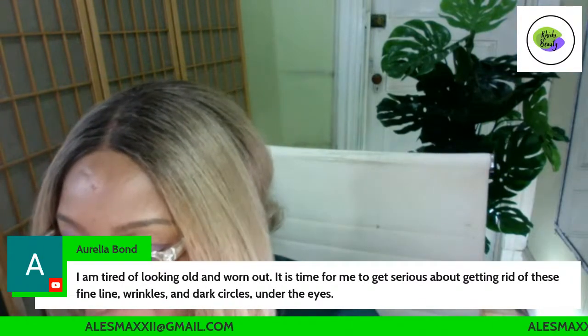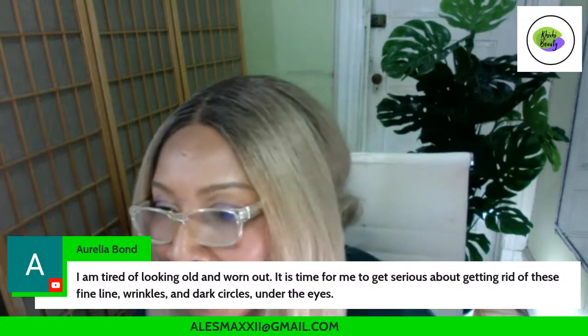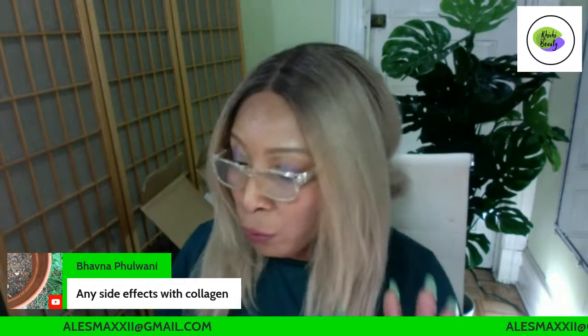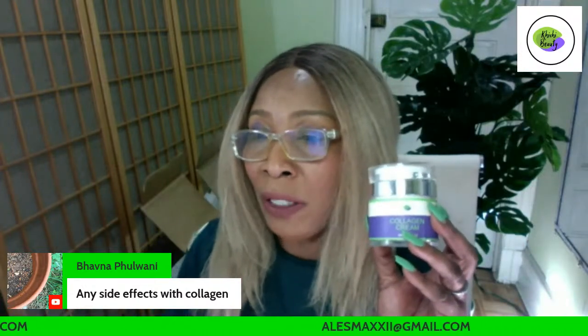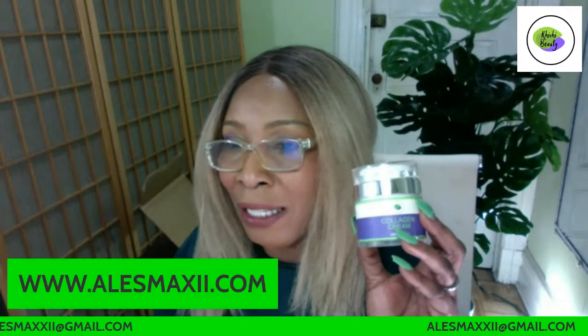Someone's asking about collagen — by mouth or tablet? Definitely topically. Let's talk about collagen because it's a topic I personally like. If you are new to collagen, we have the Chichi Beauty collagen cream that you can try. We have many videos on the channel that explain all you need to know about collagen. Since we have so many new subscribers, we're going to talk a little bit about collagen today.